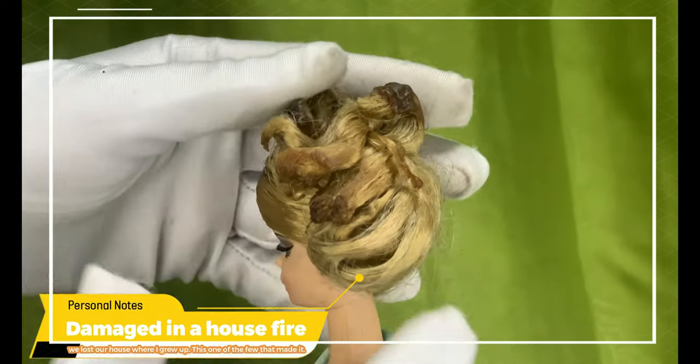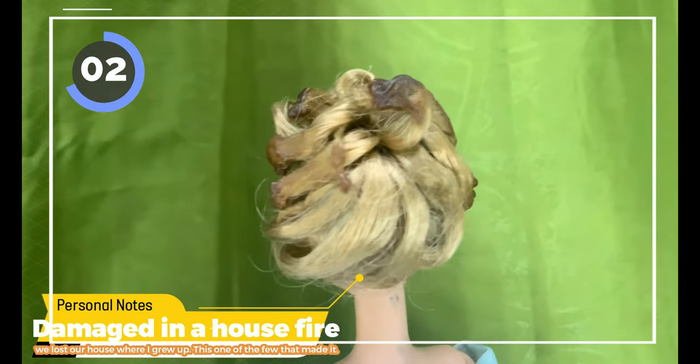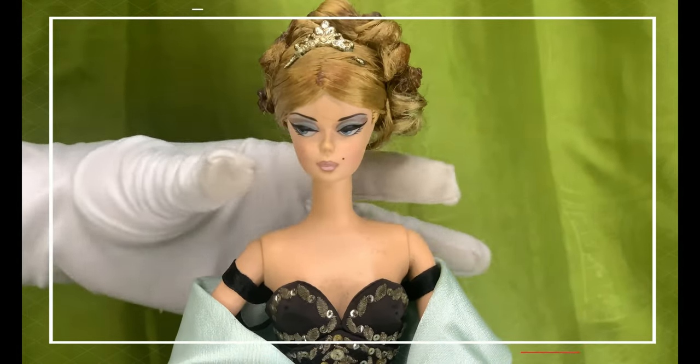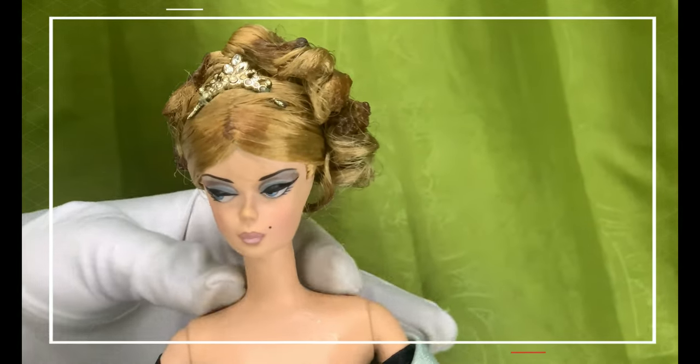Barbie has a hairstyle with curls that highlighted her elegant blonde updo. Her hair was a bit damaged in the fire. They look like strong highlights on top of her curls. A tiara takes away one's attention from her not-so-perfect updo, and her tiara has rhinestones that give her that extra brilliance.